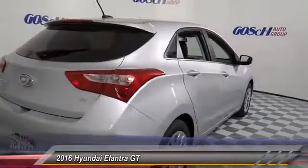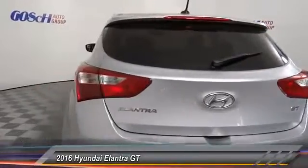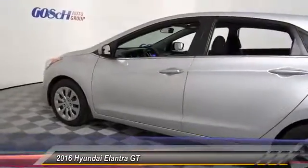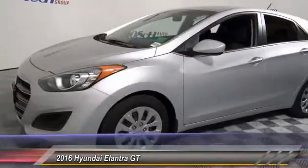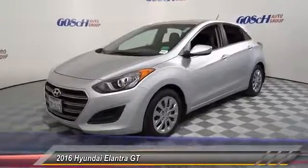This vehicle has less than six thousand miles. Here are some of this vehicle's great options: heated seats, keyless entry, traction control, Bluetooth wireless data link for hands-free phone, air conditioning, cruise control, automatic stability control, child safety locks, power door locks, security system. Come take a test drive today.